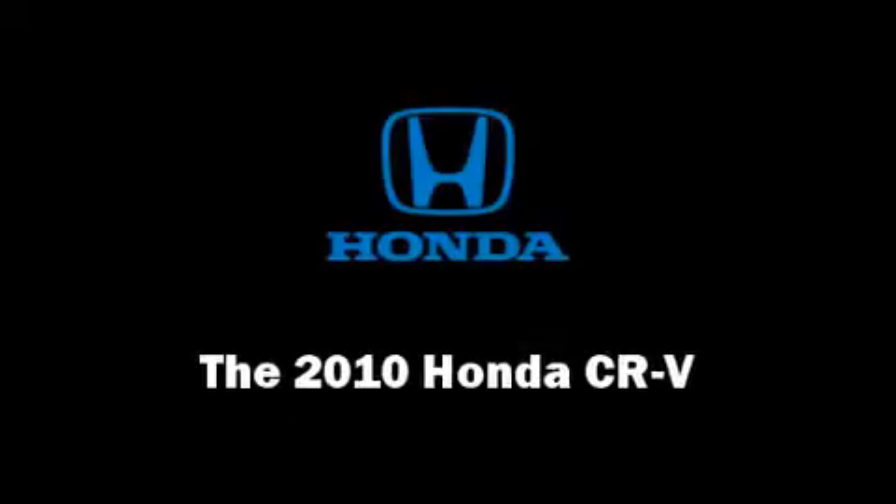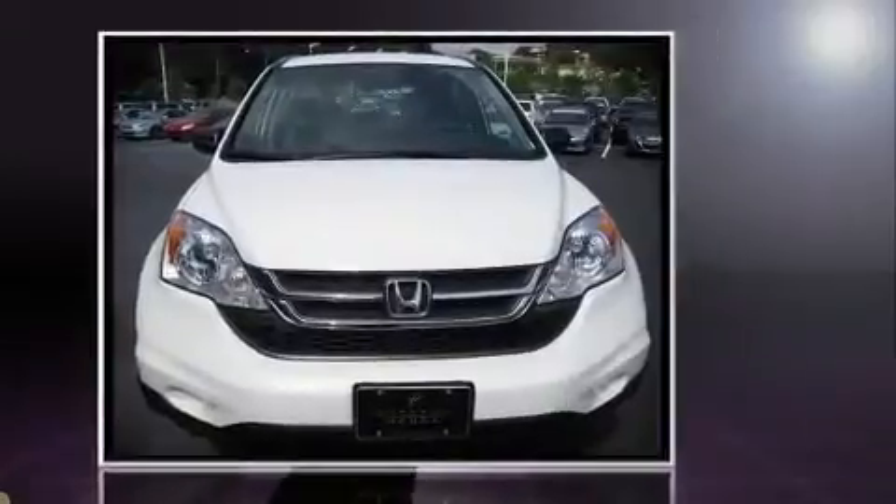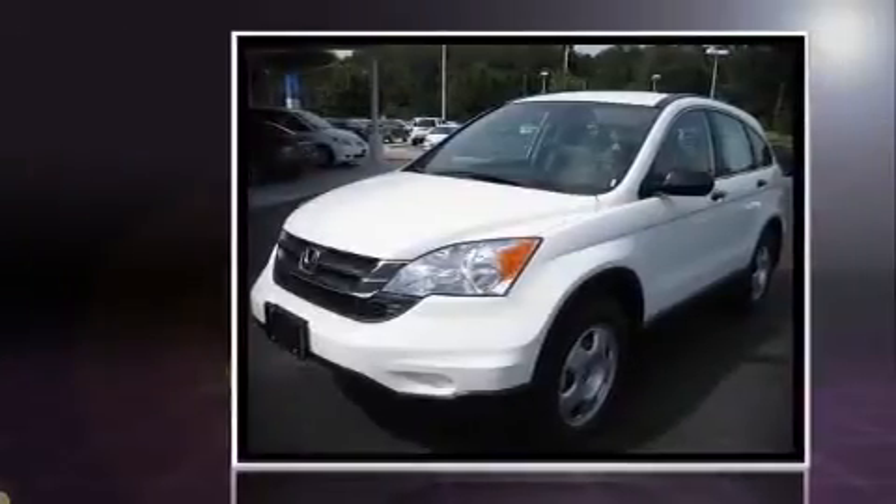The 2010 Honda CR-V. This four-door, five-passenger sport utility vehicle will allow you to take command of the road with confidence.